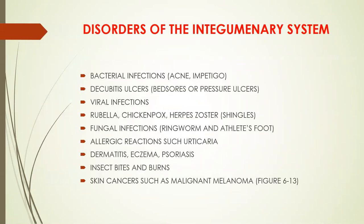Some disorders of the integumentary system are bacterial infections such as acne or impetigo, decubitus ulcers or bed sores or pressure ulcers, viral infections — rubella, chicken pox, herpes zoster or shingles — fungal infections such as ringworm and athlete's foot, allergic reactions such as urticaria, dermatitis, eczema, and psoriasis, insect bites and burns, and skin cancers such as malignant melanoma.